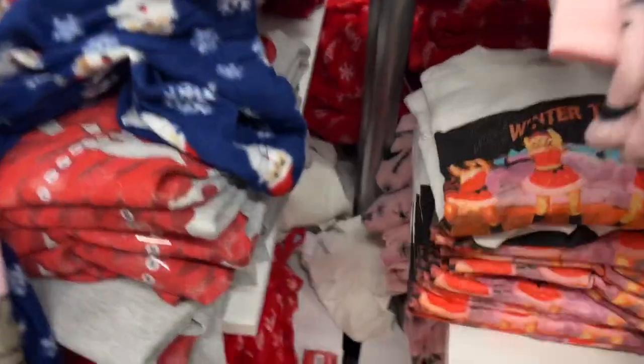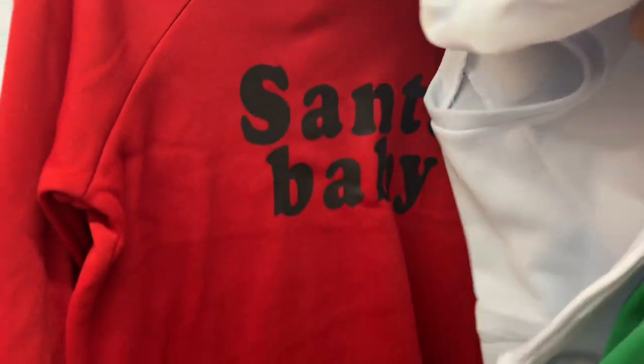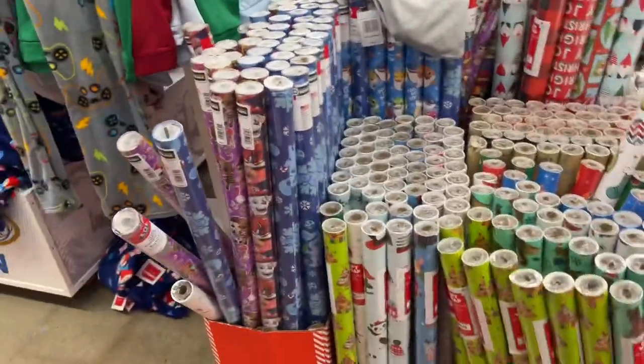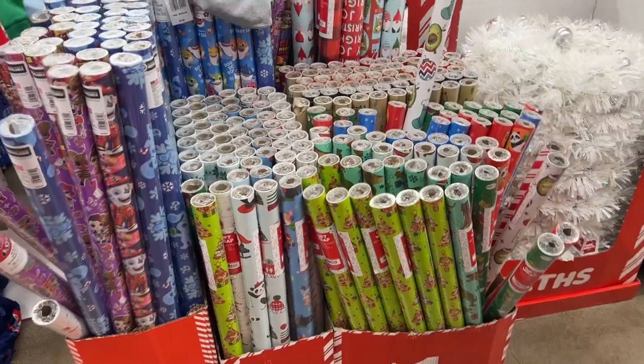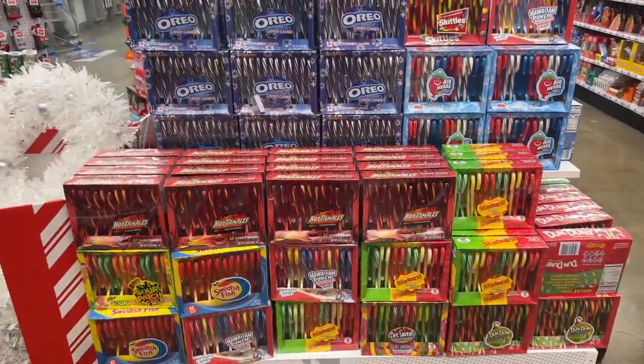They also have Santa Baby pajamas and matching sweaters - I showed those in another video. They have winter talent show t-shirts and the red one is the Santa Baby. They have tons of wrapping paper over here for a dollar and two dollars depending on what you're getting - the taller ones are two dollars, the shorter ones are one dollar. They also have these tinsel wreaths, which are super cute, going for five bucks.